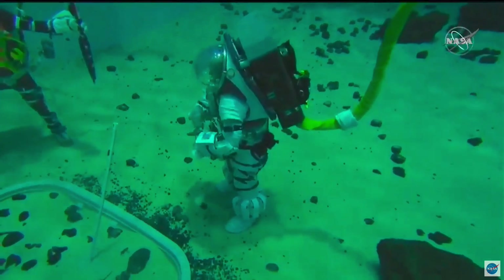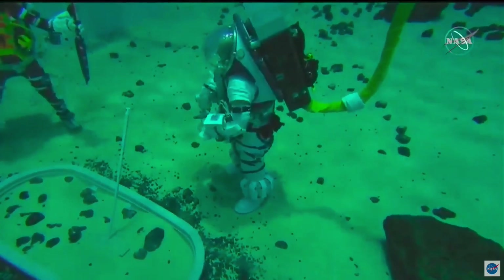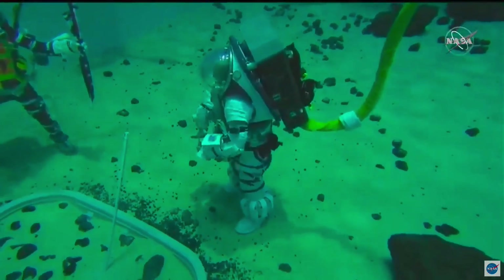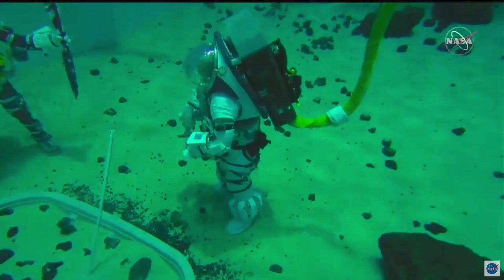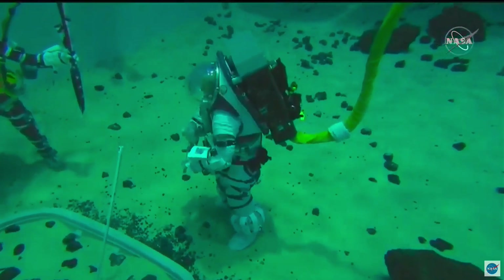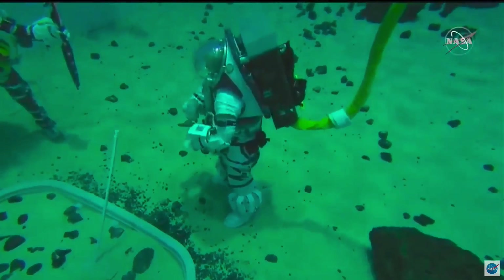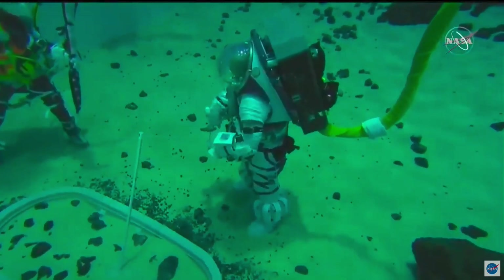We're going to start right away with the social media questions. The first one is: how much is being underwater like being on the moon? That's a great question. I've never been to the surface of the moon, but I've certainly been underwater plenty of times, and we're doing what we can to take advantage of buoyancy underwater and develop scenarios for the space suit that simulate a one-sixth g environment, which is the gravity on the moon — one-sixth of what we feel on Earth. I can bounce gently in this space suit and move around fairly freely.